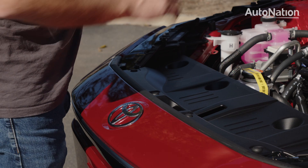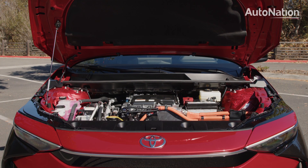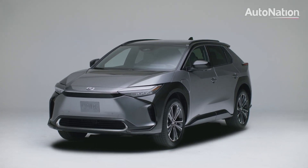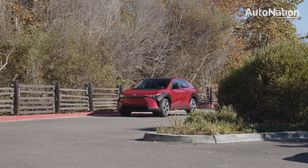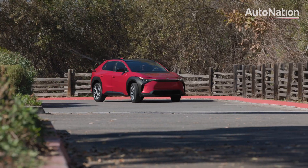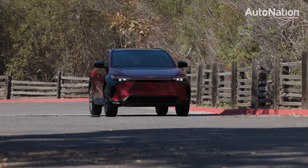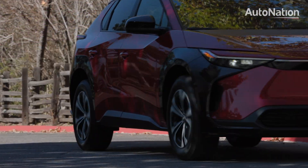The BZ4X comes in two powertrain configurations: either a single-motor front-wheel drive setup producing 201 horsepower, or a dual-motor with all-wheel drive producing a total of 215 horsepower. The front-driven XLE trim is expected to yield up to 250 miles of all-electric range on a single charge of the 71.4-kilowatt-hour lithium-ion battery pack. Toyota is claiming the batteries will still retain 90% of their capacity even 10 years into ownership.